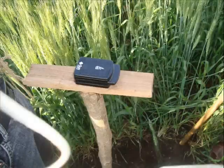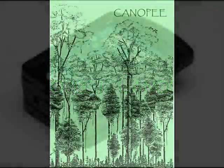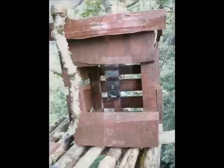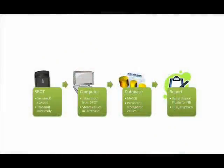Project Canopy is a SunSpot-based solution that will help ecological researchers and scientists gather environmental parameters wirelessly. The existing system of data collection uses hobo data loggers, which are not efficient — it requires methods such as climbing trees each time to retrieve data. Project Canopy provides an easy-to-use, open-source system that generates reports of required environmental parameters.